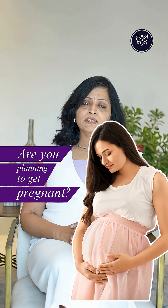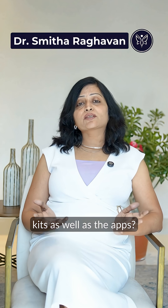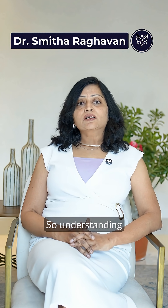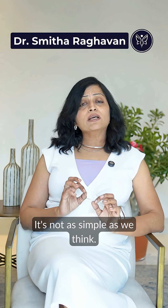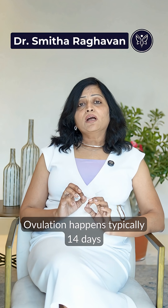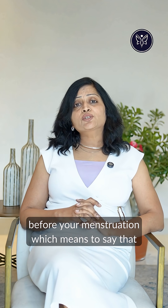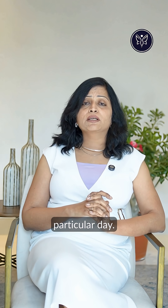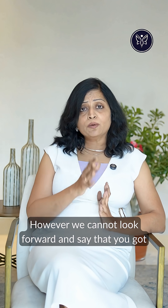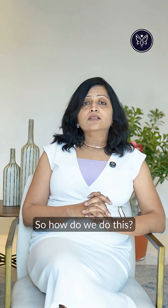Are you planning to try getting pregnant or avoid one naturally using the kits as well as the apps? Understanding ovulation is the key for this. It's not as simple as we think. Ovulation happens typically 14 days before your menstruation, which means you can look back and say you ovulated on a particular day. However, we cannot look forward and predict the exact ovulation date.